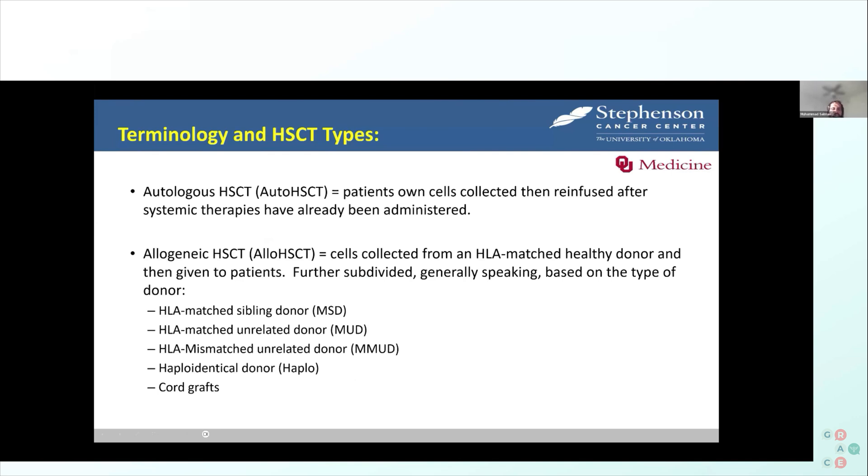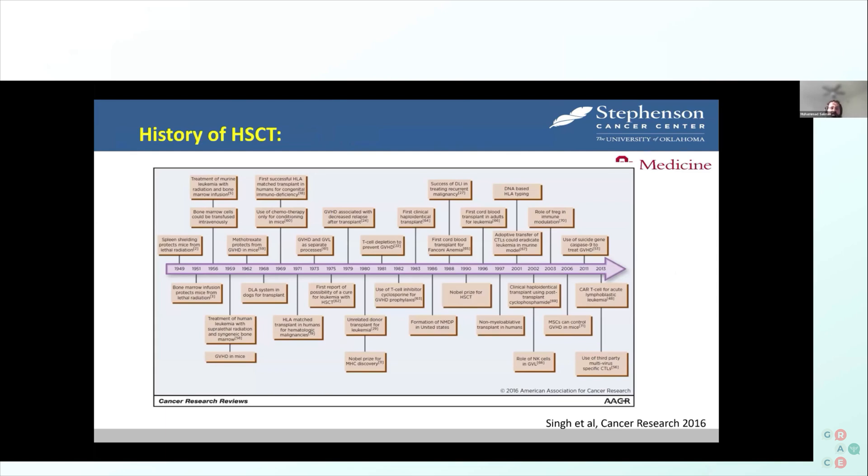The history of transplant started back in the 1950s after World War II, driven by the fear and effects seen after large radiation exposure in the Japanese cities. They began working on ways to rescue those people. The first transplant was done in 1959, and the initial few years were not a success.